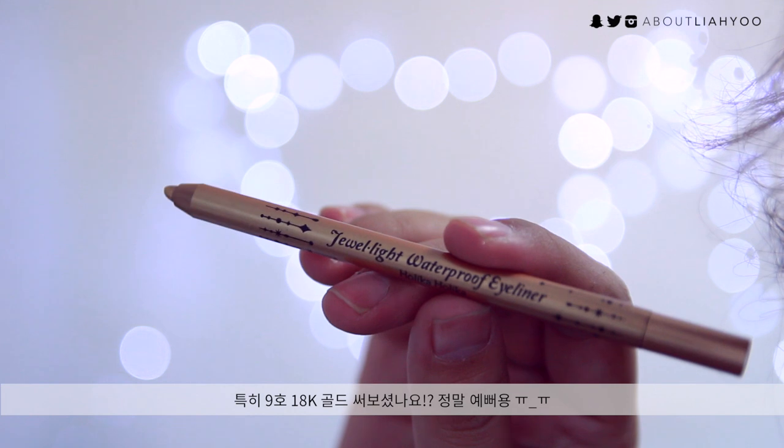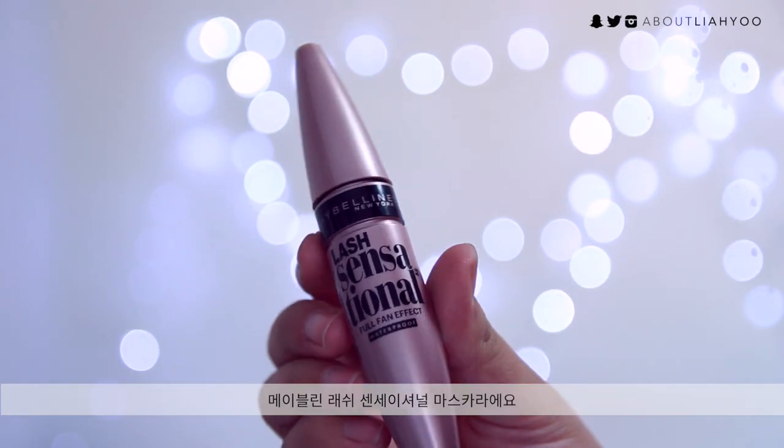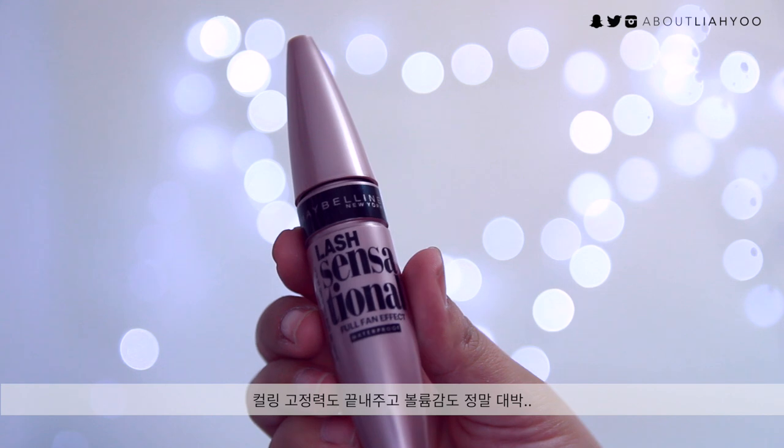Another pencil eyeliner I highly recommend is the Jewel Light Waterproof Eyeliner from Holika Holika, especially in shade number 9, 18 Karat Gold. It's a shimmery, glittery champagne gold eyeliner that's amazing for highlighting your inner corners and adding glitter on top of your eye shadow. It's really pretty and stays on pretty much the entire day. This mascara, hands down, is the best mascara I've ever tried — it's the Maybelline Lash Sensational.